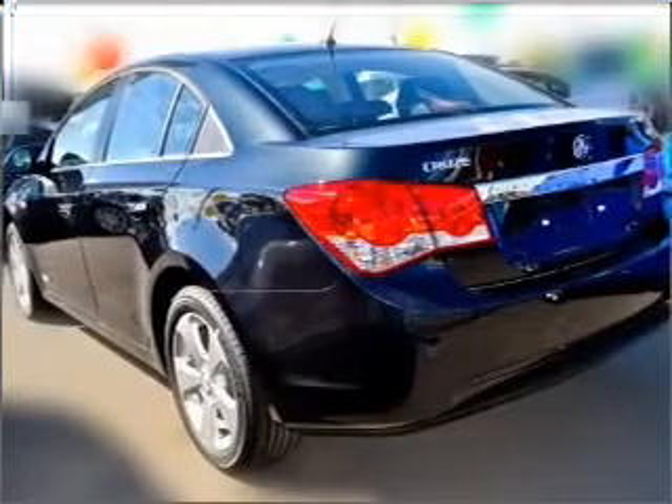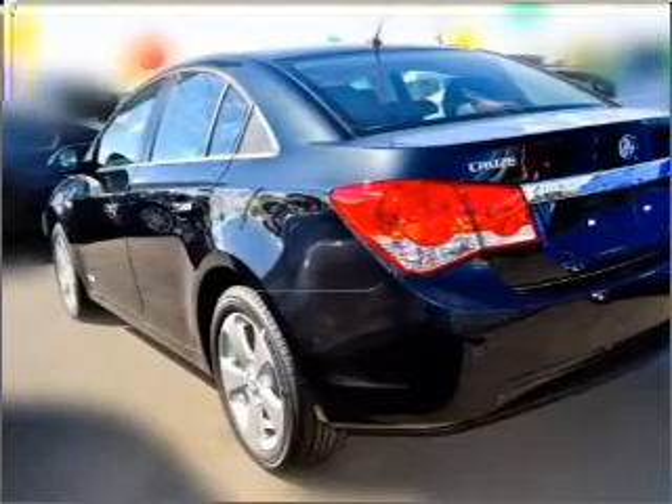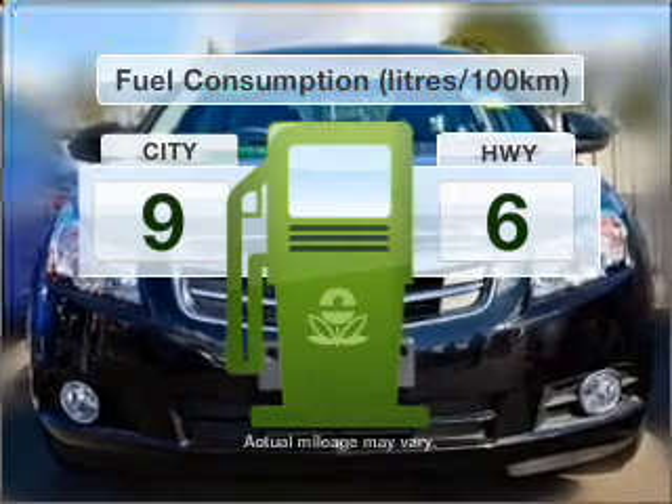With an efficient four-cylinder engine, experience greater control of your vehicle with this manual transmission. Run all over town without worrying about filling up.